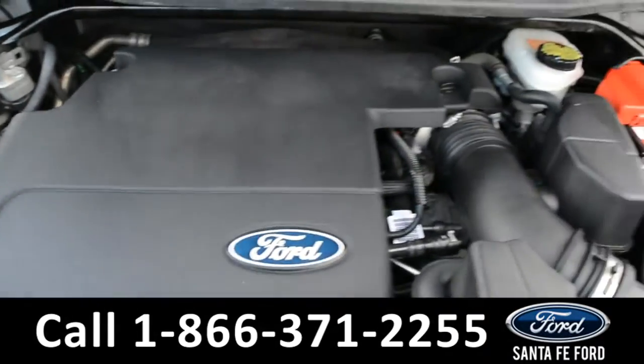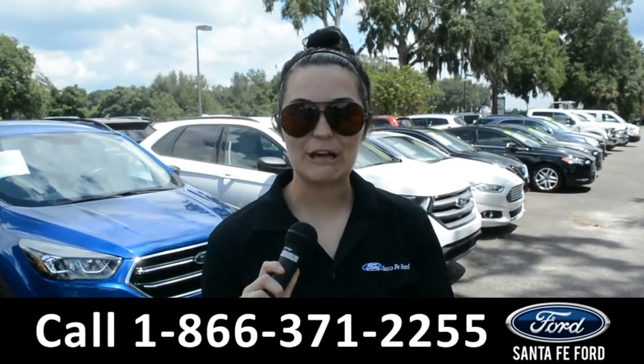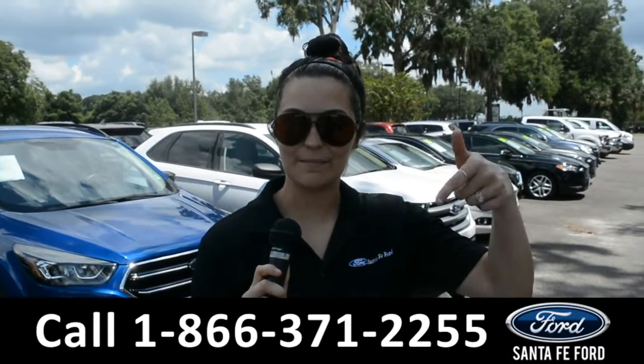Under the hood is a V6 3.5-liter engine. For more information on this specific vehicle, please visit our website at SantaFeFord.com or give us a call at the number below.